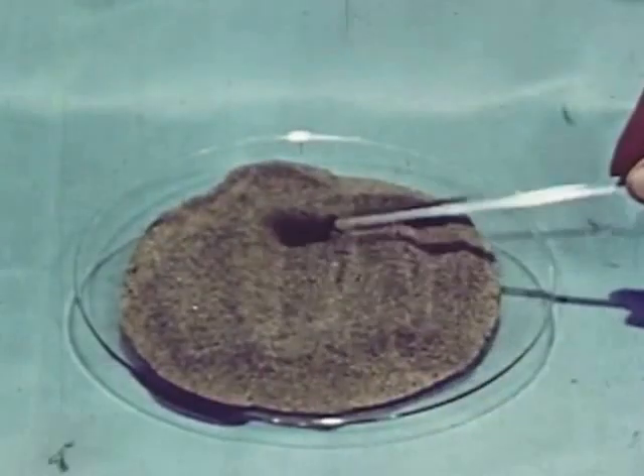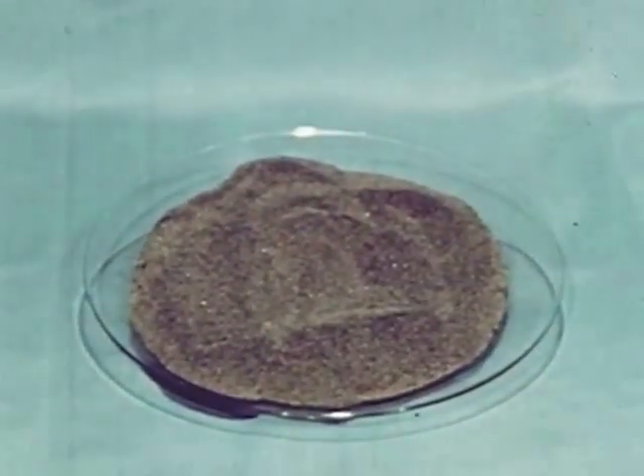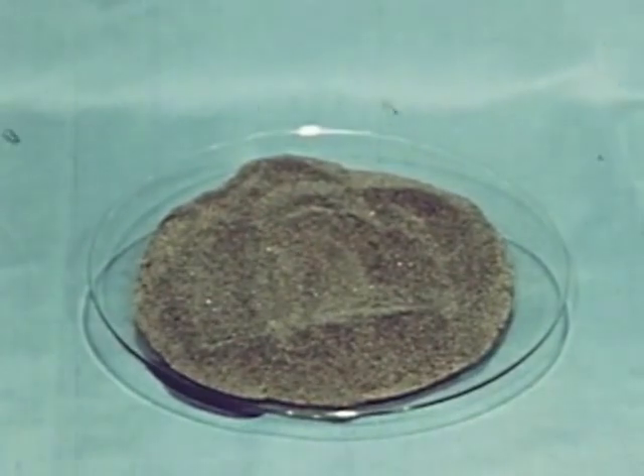In sandy deposits, where ilmenite is mixed with grains of sand, often bearing monazite, it is not so difficult to separate the ore from the sands.